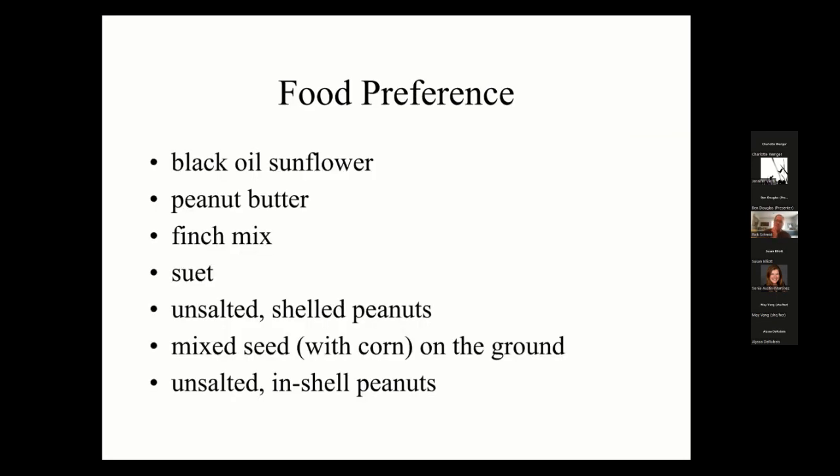If you're just starting with bird feeding and only going to put out one feeder, I'd recommend black oil sunflower — it's preferred by most birds and almost all birds will eat it. If adding a second feeder, add peanut butter. A third feeder, I'd do finch mix and so on down the line.